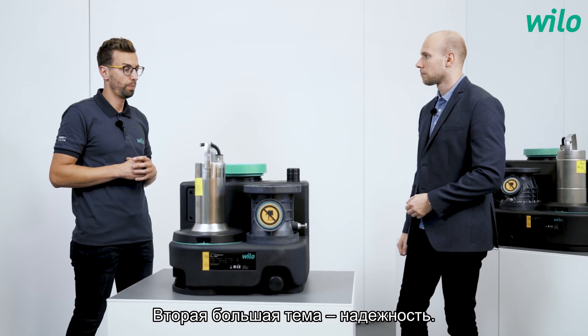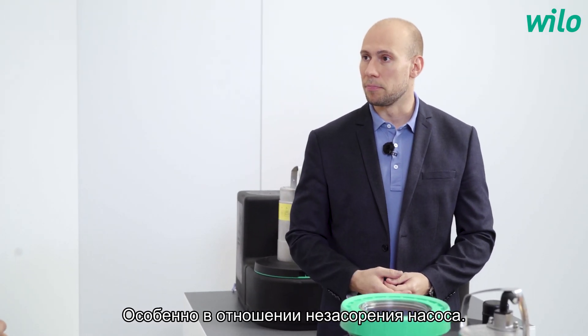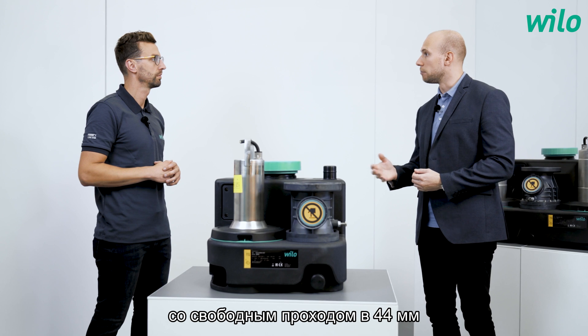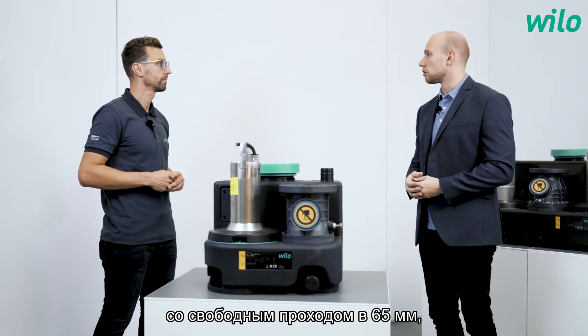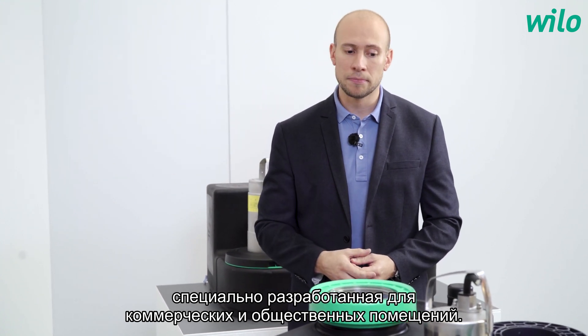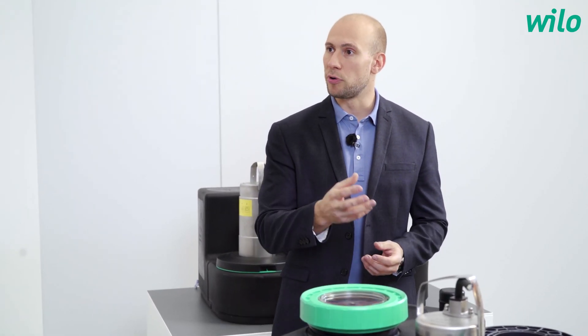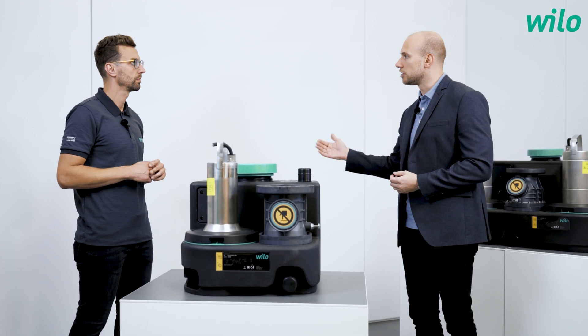The second big topic is reliability. What does it mean? The new DrainLift lifting units are very reliable, especially regarding the non-clogging behavior of the pumps. We have two different hydraulics: a free ball passage of 44 millimeters for residential applications, and a bigger hydraulic with a free ball passage of 65 millimeters, especially designed for commercial and public areas. Starting with the M size, you can choose between operation mode S3 — intermittent on-off switching — and S1 continuous running operation mode, available for all lifting units from M, L, and XL.